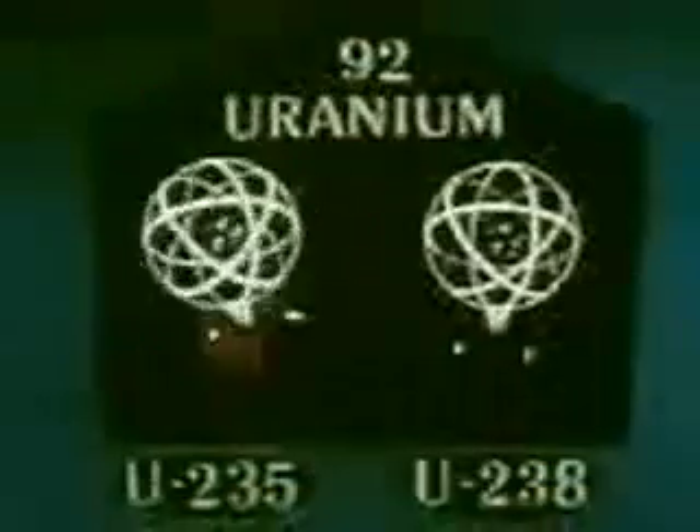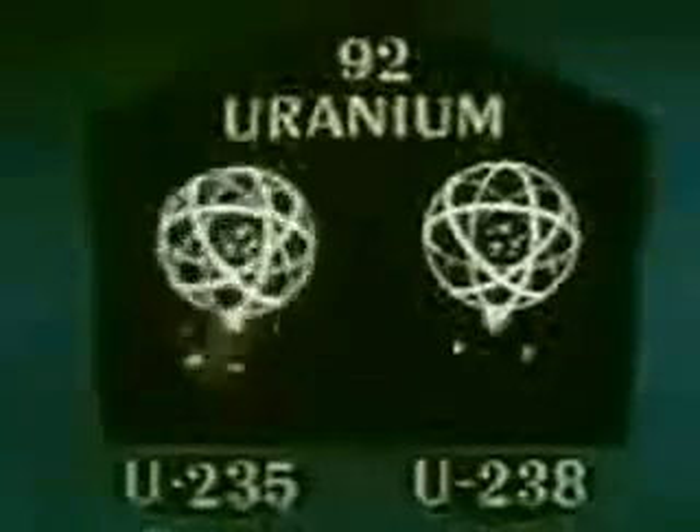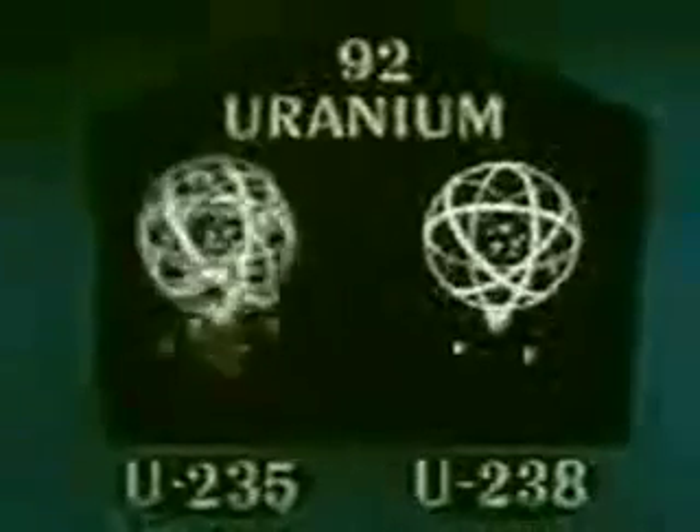U-235 atoms keeping the chain reaction going. But others of those slowed-down neutrons hit U-238 atoms. Remember, we said that U-238 wouldn't support a chain reaction. However, it will capture neutrons from U-235 fission and start a process which converts the U-238 first to neptunium, then to plutonium. And plutonium will fission in chain reaction. Thus, the reactor itself is a source of atomic fuel.